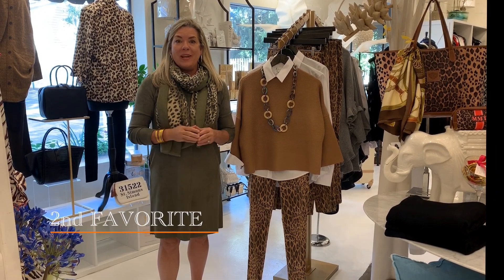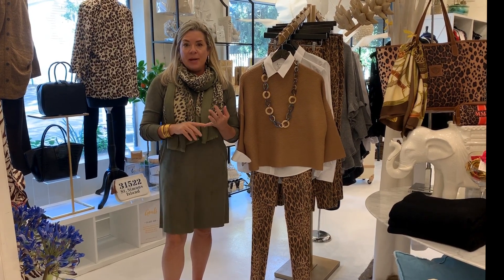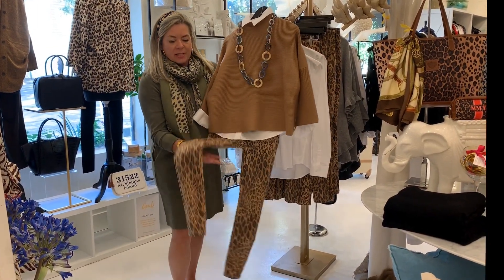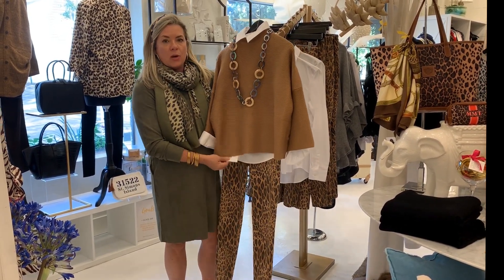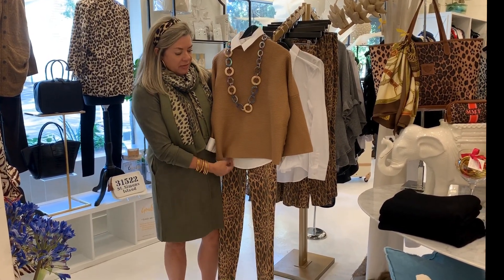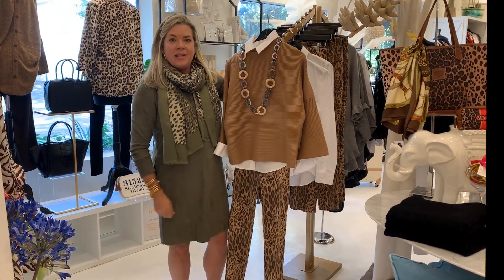Our number two favorite this week is this outfit here. As most of you know, I've talked about what's hot for fall being animal prints, whether it's zebra, cheetah, or snakeskin. We've just gotten in these good-looking leggings here by Lior — a beautiful cheetah print paired back with this sweater and a crisp white shirt. This is a little bit of a cropped sweater, so we love the look of the white shirt just peeking out from the bottom. Paired it back with this great necklace as well.